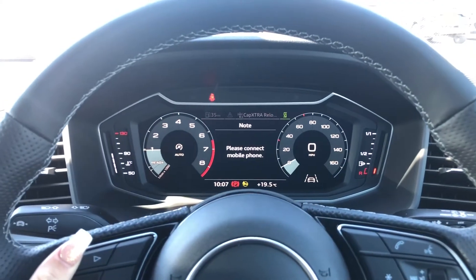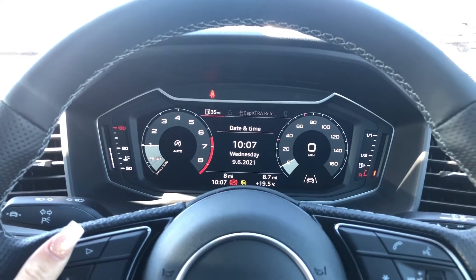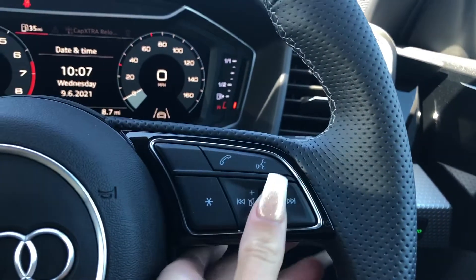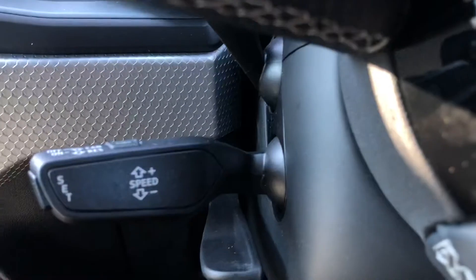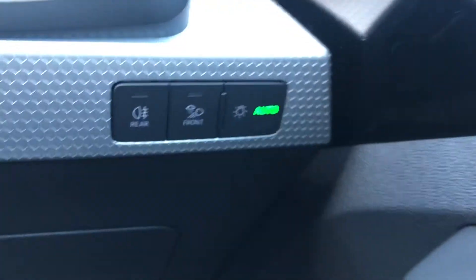You can also access your radio stations as well as any other driver information and settings. The buttons on the right allow you to answer incoming calls, use the voice control system, as well as turn the volume up and down. This A1 also comes with cruise control, which is perfect for those longer motorway drives, as well as automatic headlights.